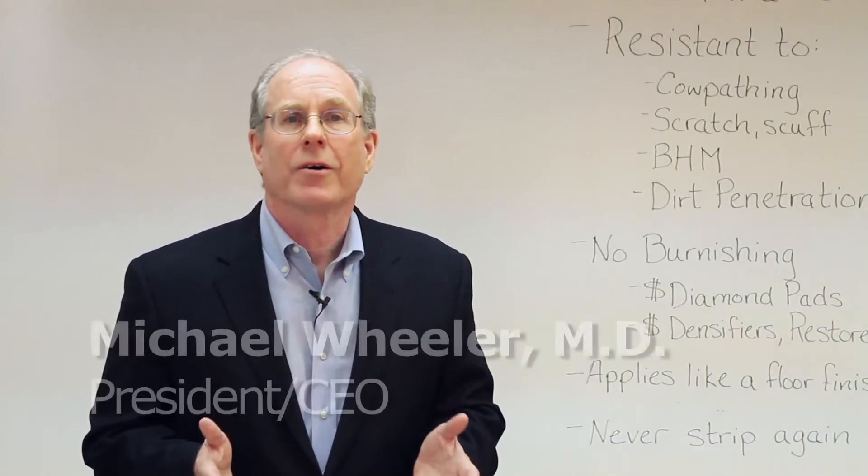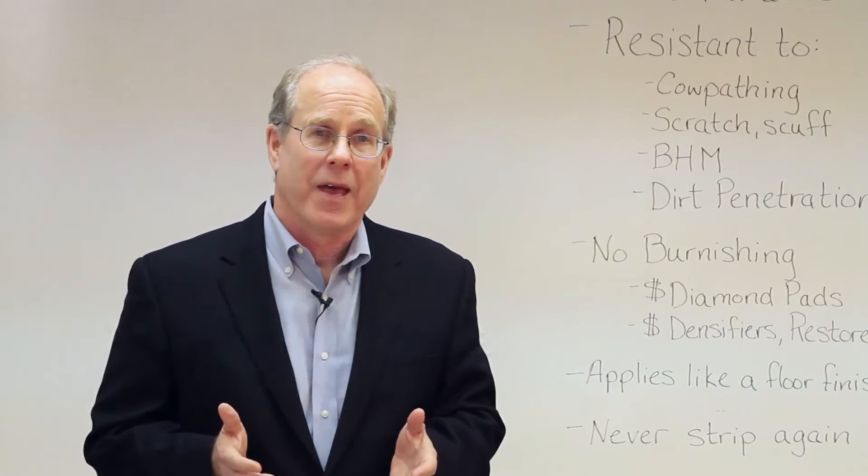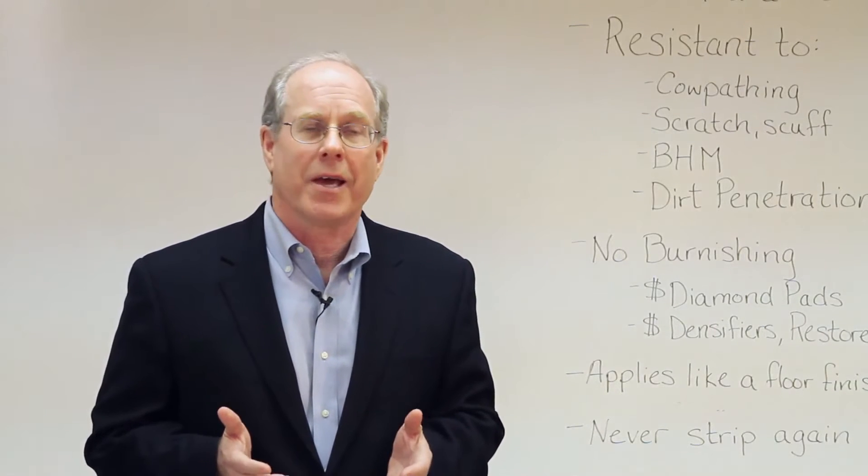Hi, I'm Michael Wheeler. Welcome to Essential. I'm here today to talk to you about Terrazzo and our new TRX coating which uses IPN technology.